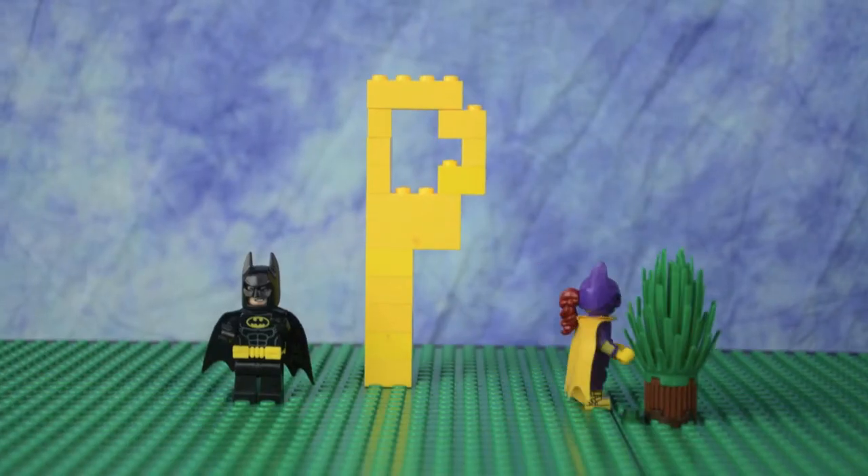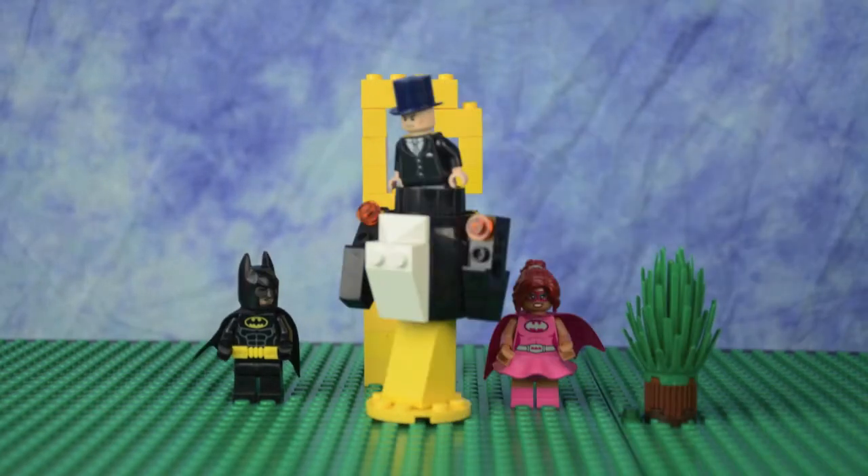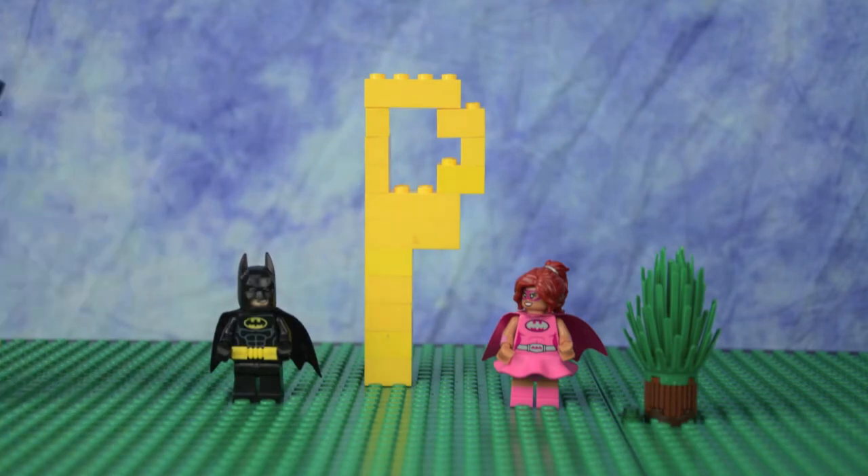Can P be for Pink? No. P is for Penguin.